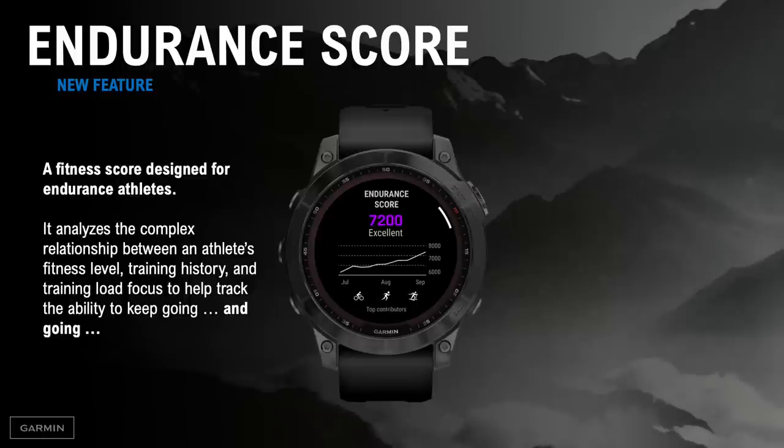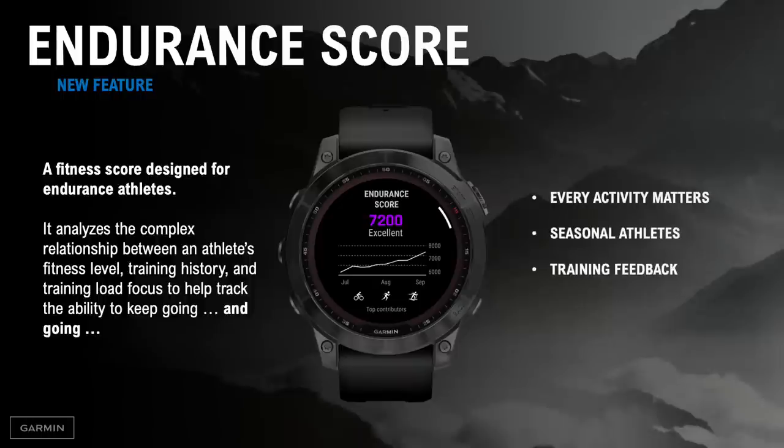Endurance score analyzes your short-term and long-term endurance training regardless of activity type. Every activity matters — we understand that many athletes are passionate about a lot of different activities. Endurance score isn't just for runners and cyclists; it looks at all your activity types and highlights which sports are contributing most to your overall endurance. We call these your top contributors. It's also designed for seasonal athletes — the top contributors to your endurance score can change over time depending on what activities you're doing. The trend graph and icons help you visualize your endurance throughout the year. And lastly, training feedback: this feature provides insights about your training through feedback phrases that help you understand your score and know how to improve it.